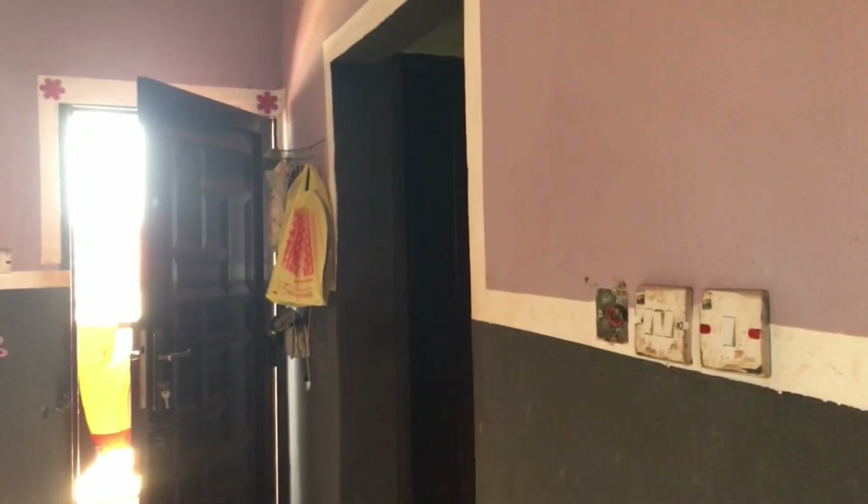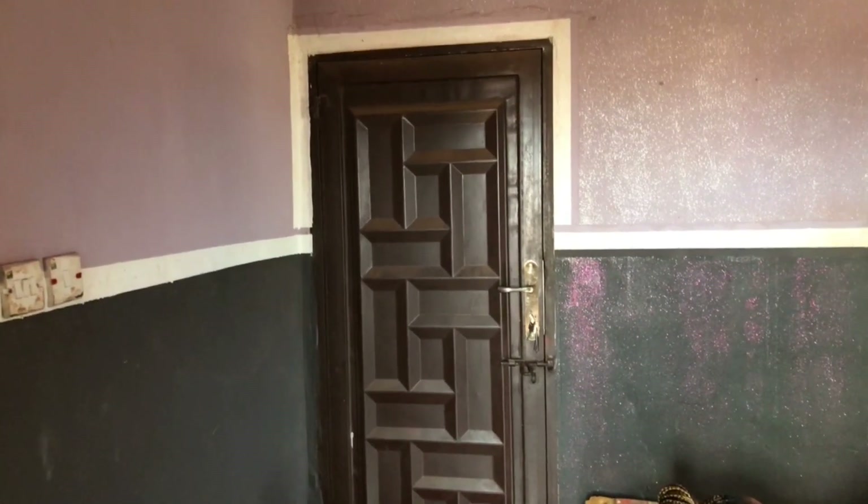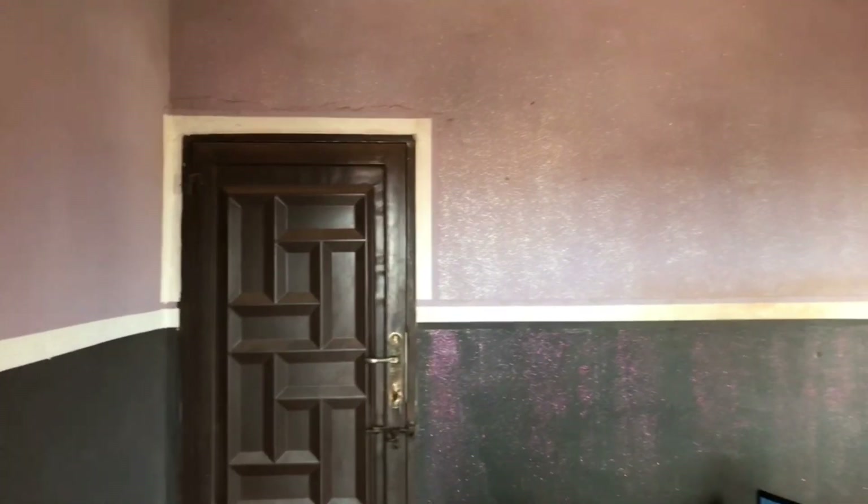Most people call it a bed sitter or self-contained. Now when you walk in, this is what you see. My apartment has two windows — one at the left and one at the right — a bathroom, a kitchen, and a balcony. This is the outside door, the main door to enter the apartment.